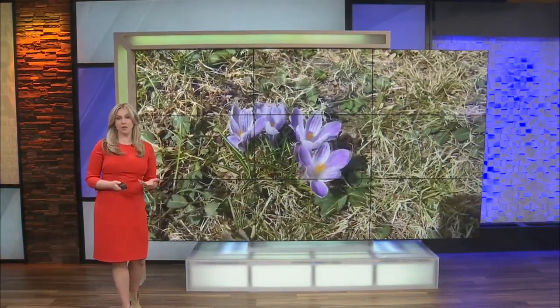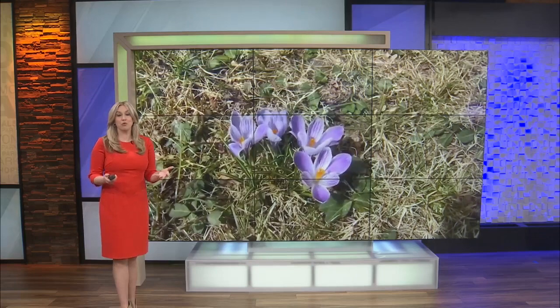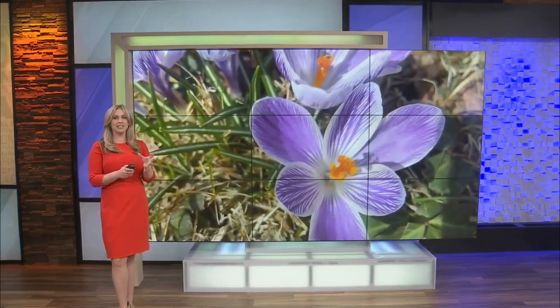Crocus, or some people call them snow crocus, are often seen in February around the Ozarks, sometimes pushing up through the snow even. Crocus have a waxy coat that's a natural insulation for the cold weather that they bloom into.